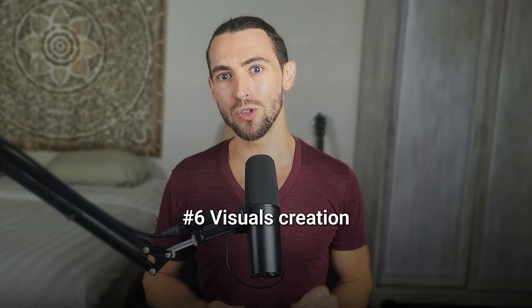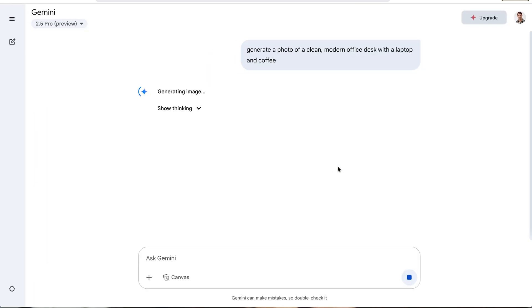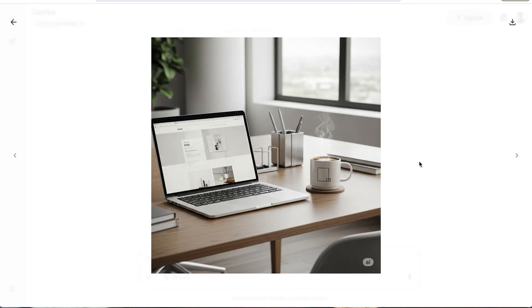Let's talk about visuals. You do not need to be a designer anymore to make good-looking stuff. With tools like MidJourney or even the new Gemini models, you can make professional-looking images in seconds — social media posts, website banners, product shots, all of it. Just type something like 'a photo of a clean, modern office desk with a laptop and coffee,' and boom, there's a stunning image ready to post. No Canva, no waiting on freelancers, no endless revisions. You just need to know what you want and let AI do the rest.